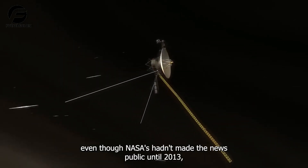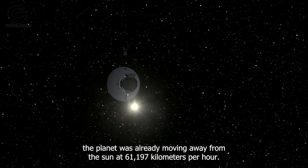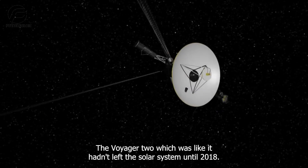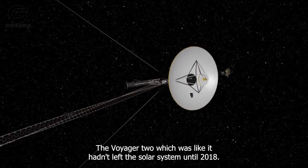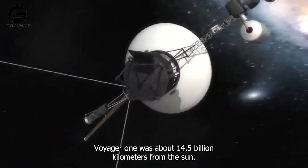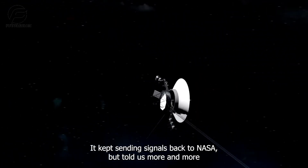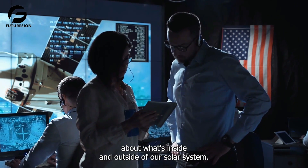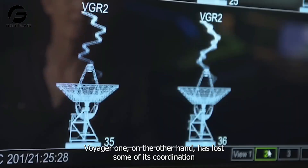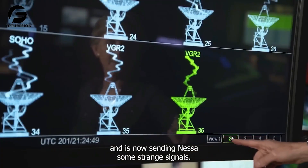Even though NASA hadn't made the news public until 2013, the spacecraft was already moving away from the sun at 61,197 kilometers per hour. The Voyager 2, which was similar, hadn't left the solar system until 2018. By that year, Voyager 1 was about 14.5 billion kilometers from the sun. It kept sending signals back to NASA, telling us more and more about what's inside and outside of our solar system. Voyager 1, however, has lost some of its coordination and is now sending NASA some strange signals.